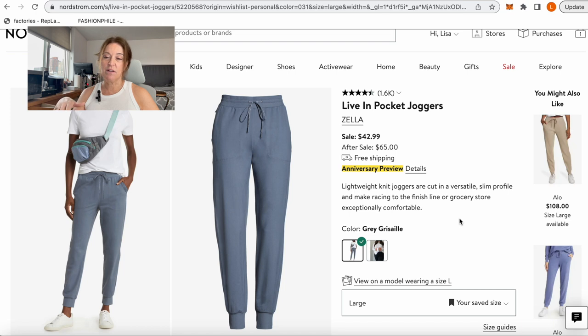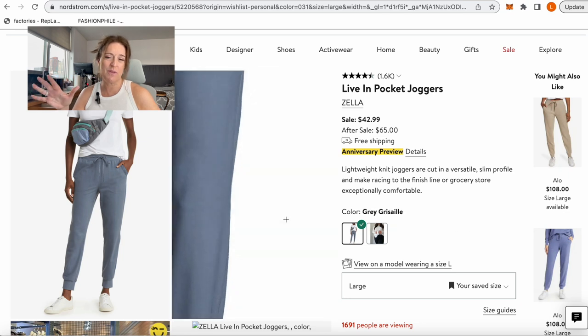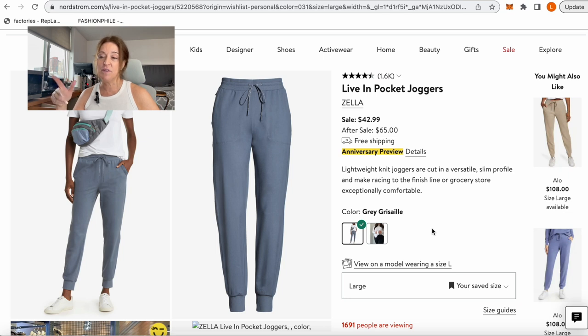Next are the Zella Live-In Pocket Joggers. Zella is a house brand to Nordstrom so you'll see it quite a bit, especially in activewear. Hannah really likes some of the Zella pieces and they have them in kids' sizes as well. These live-in pocket joggers are great — they've gone up a little bit, now at $42.99, in gray and black. They're really lightweight; you can definitely dress them up a little, throw them on with a blazer and sneakers and look very pulled together.